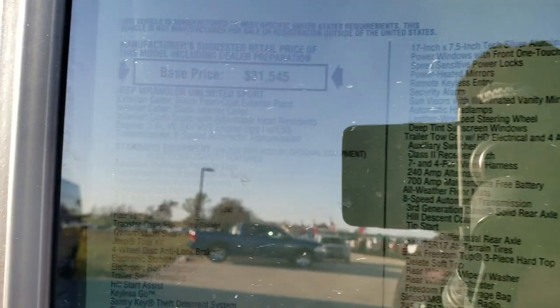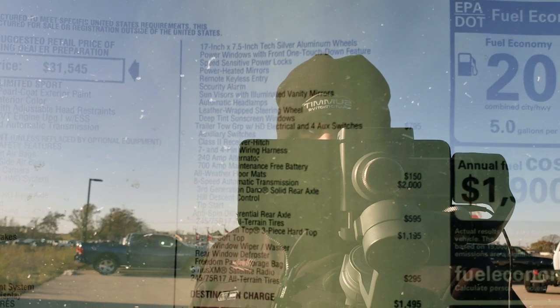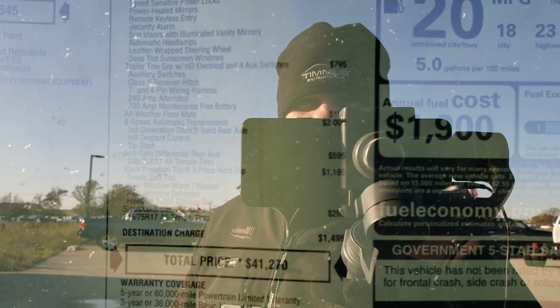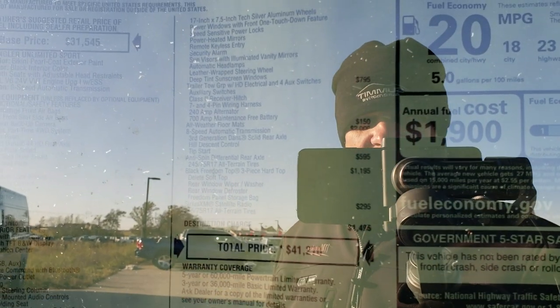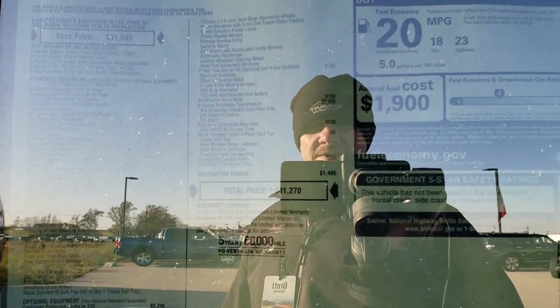Here's a look at the original window sticker. You can see on the right there are all the options for that 24S package. It also has the trailer tow group, the all-weather floor mats, anti-spin differential, the black three-piece hard top, and Sirius satellite radio capabilities. Those all-terrain tires are a $295 option and the total MSRP is $41,270.